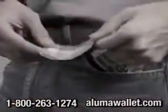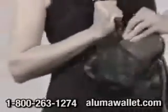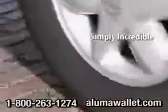Can't find what you need in that overstuffed, outdated wallet? Stop damaging your credit cards or using money clips that aren't secure. And get rid of those bulky old wallets that barely even fit. Now there's Aluma Wallet, the lightweight aluminum wallet that's simply incredible.